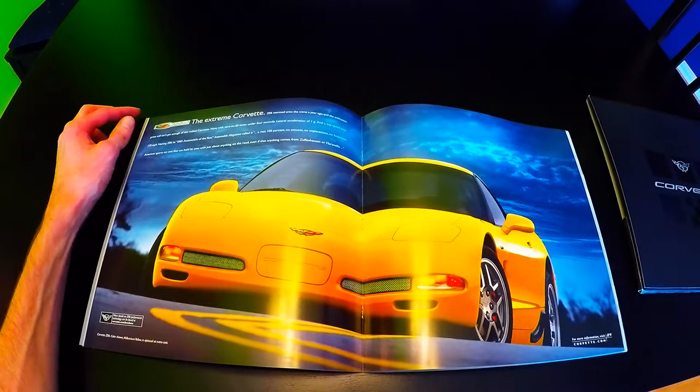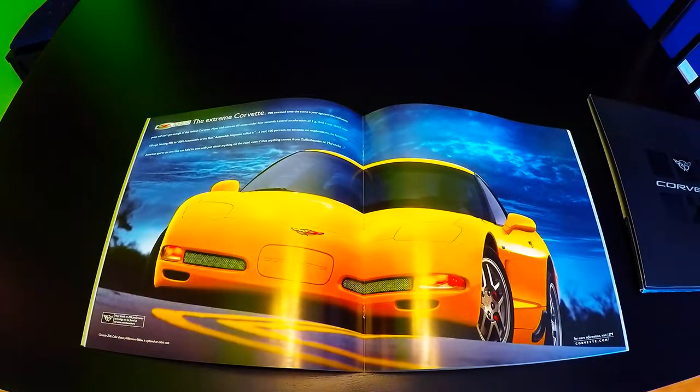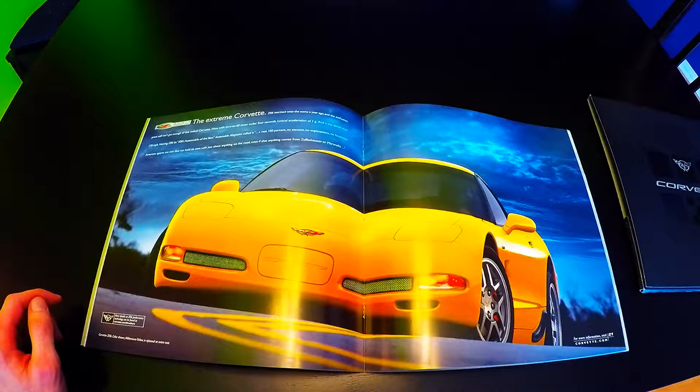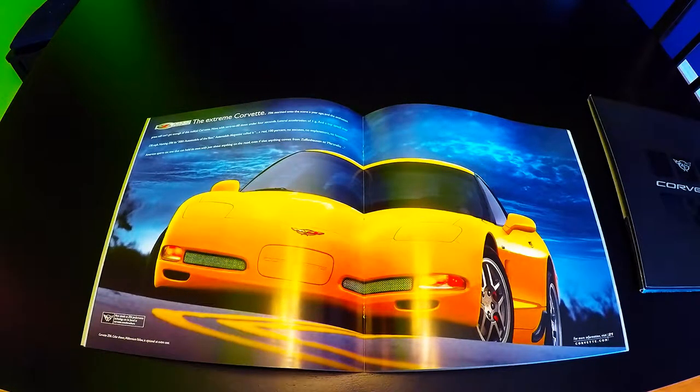This is the start of the 2002 Corvette Z06 part of the brochure. It says 'The Extreme Corvette — Z06 stormed onto the scene a year ago, and the enthusiast press still can't get enough of this radical Corvette.' Now with a 0-60 time of under 4 seconds, lateral acceleration of 1G, and a top speed of over 170 miles per hour. Named 2001 Automobile of the Year, Automobile Magazine called it 'a real 100%, no excuses, no explanations, no footnotes American sports car — one that can hold its own against just about anything on the road, even if that anything comes from Maranello or Zuffenhausen.' This image shows the Z06 in Millennium Yellow, an optional extra-cost color, and it looks stunning in yellow.